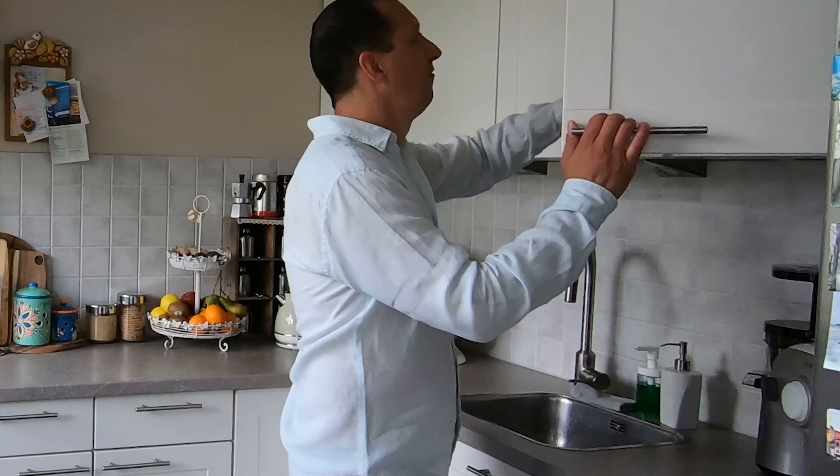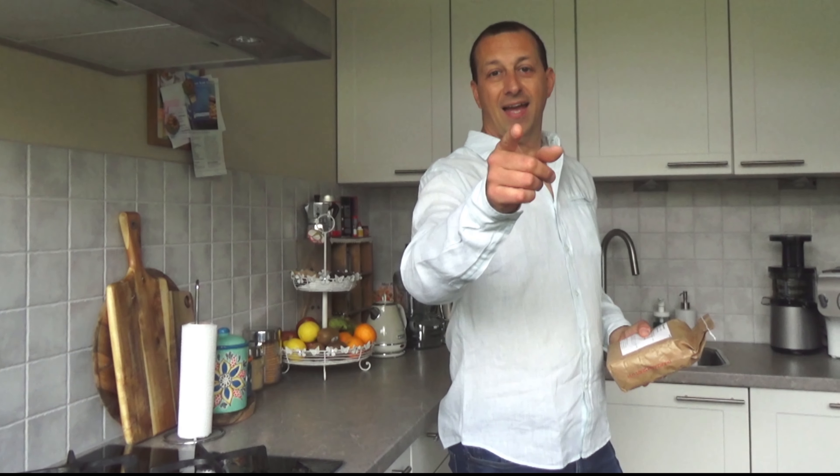Have you ever seen a wooden windmill or even got inside one of them? I have a surprise for you. But first let me show you — this is the flour that we're going to use, whole grain flour. And the surprise is just after the intro.